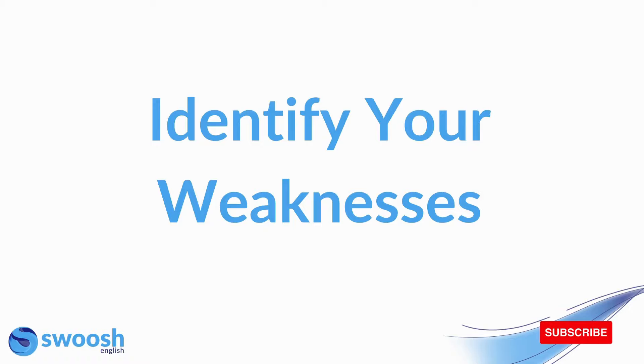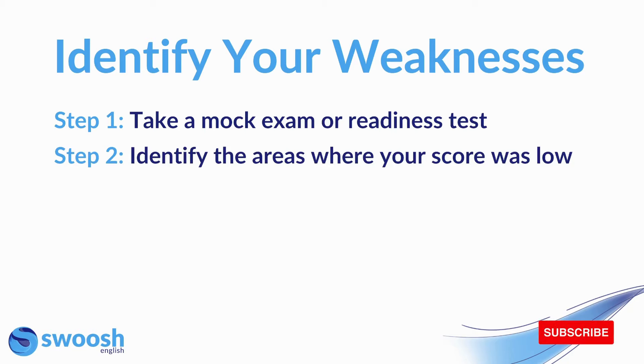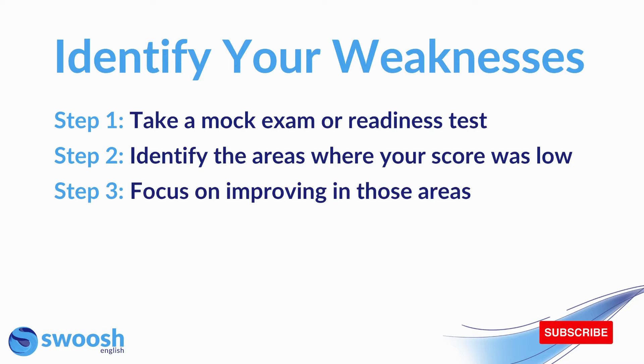Next, identify your weaknesses. The first thing that you should do when you start your preparation is to take a mock exam or readiness test. Once you've completed that, you can identify the areas where your score was low and then focus on improving in those areas. It is very important that before you start your preparation, you know which areas of weakness you have so that you know where to focus your study.